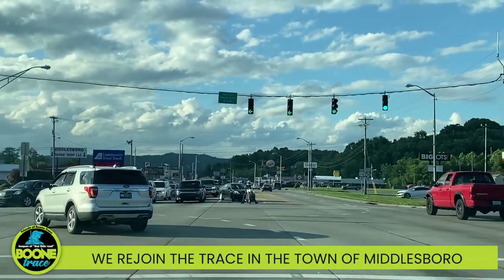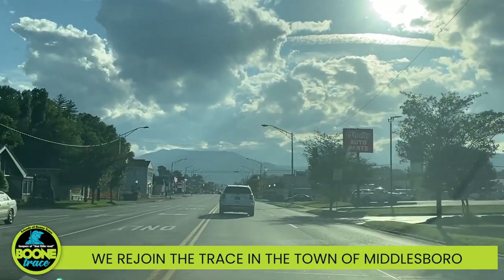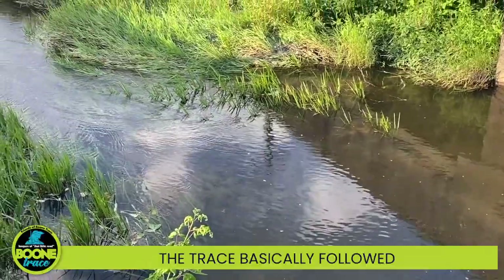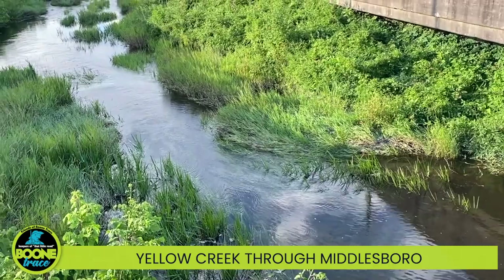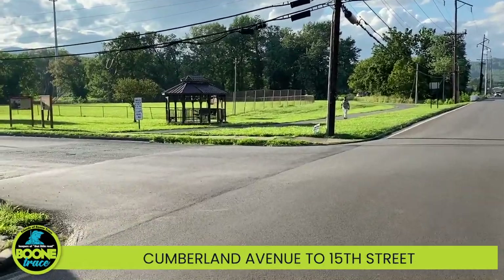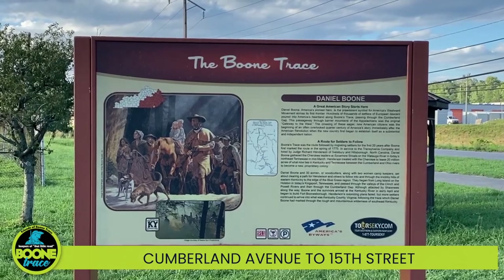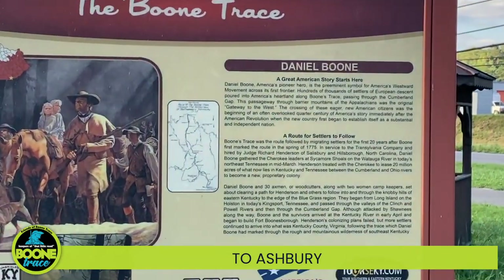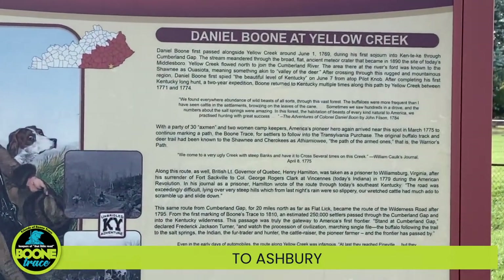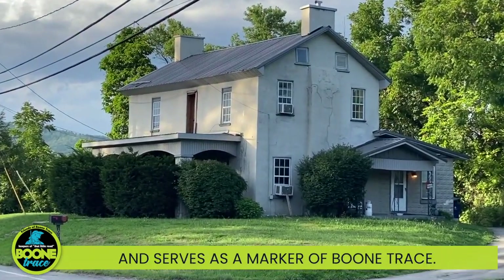After we leave the park, we rejoin the trace in the town of Middlesboro. The trace basically followed Yellow Creek through Middlesboro, and the auto tour turns down Cumberland Avenue to 15th Street, to Asbury, to 19th Street, where you'll find the oldest house in Middlesboro — which was on the trace and serves as a marker of Boone Trace.